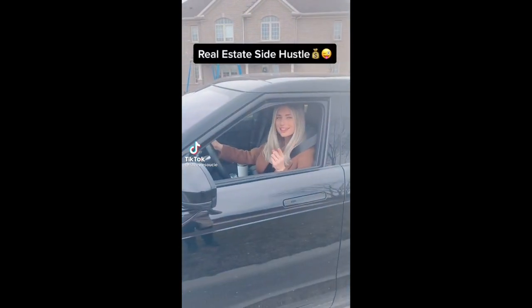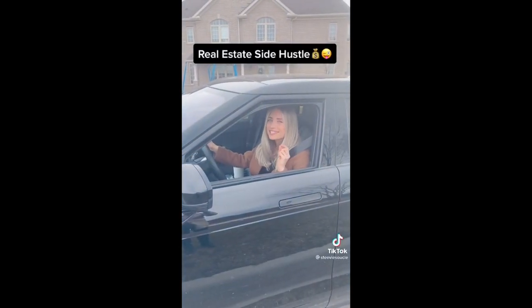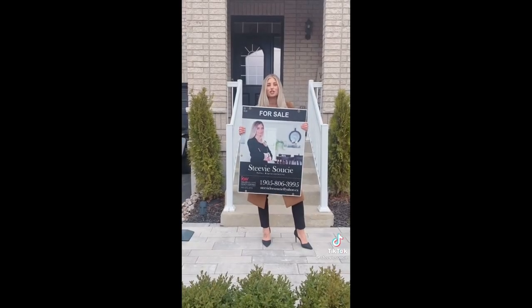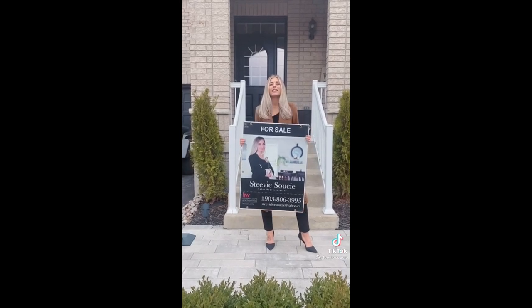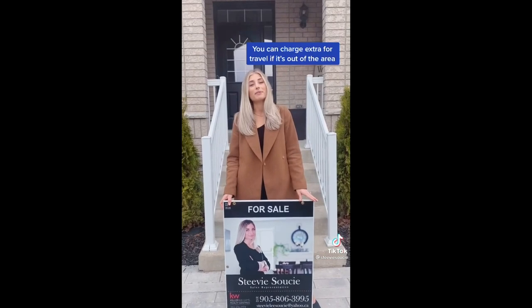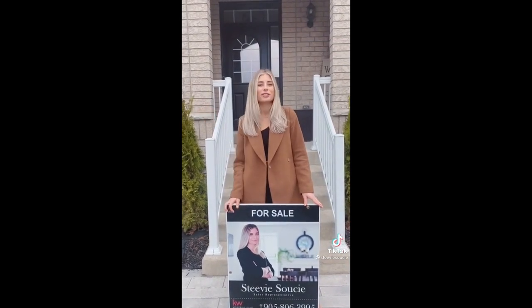Here's a real estate side hustle that you can do at just 16 years old. All you need is a driver's license. You can install agents' for-sale signs for them. This pays about $40 to $50 per sign, so if you install a minimum of 10 signs a week, that's $500 extra in your pocket.